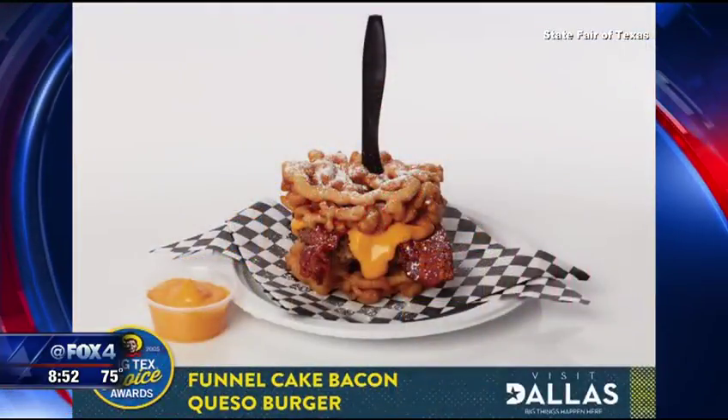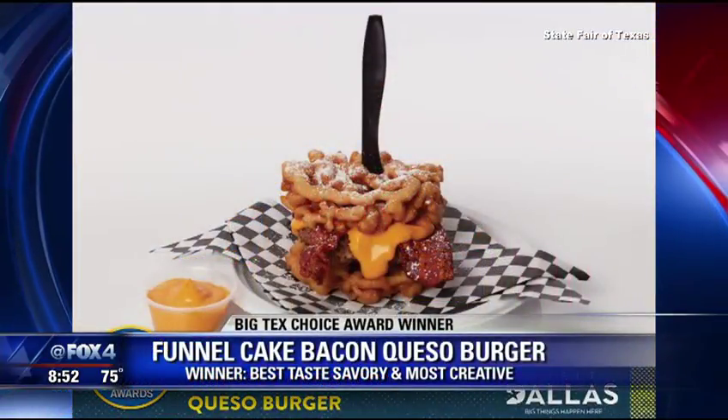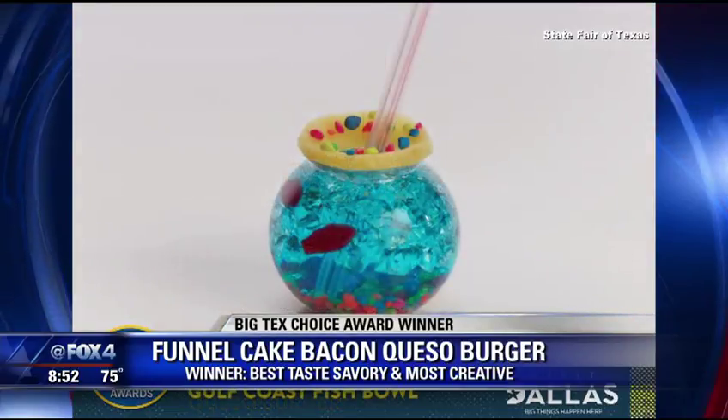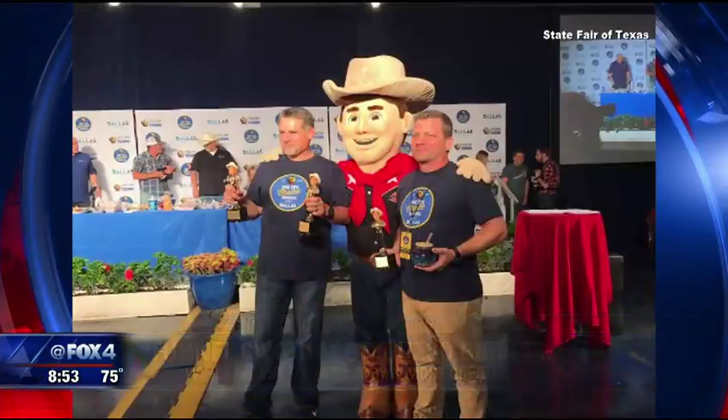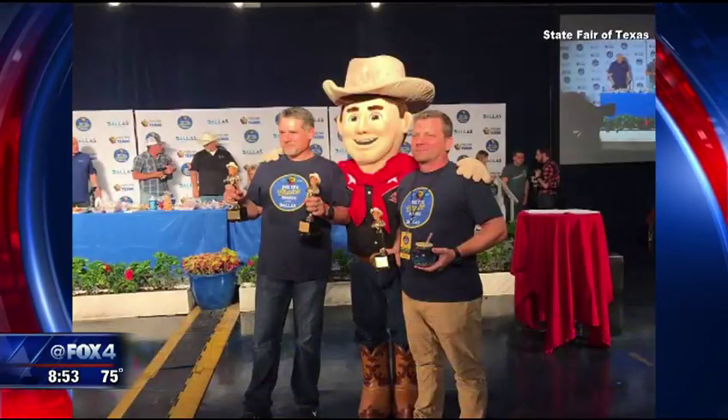They're all ingredients that you cannot say no to any one of them individually. You put them all together and they say wow. They're fun to look at and they're fun to eat. The State Fair is all about fun, so I thought we had a great product. So let's tell folks how we put this together.